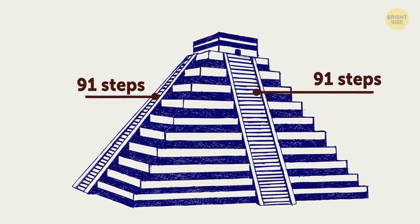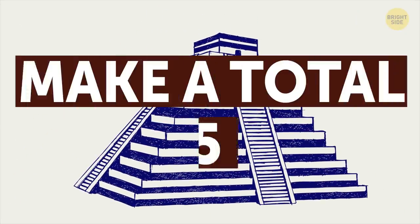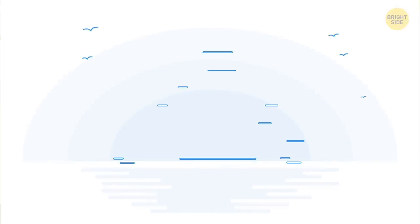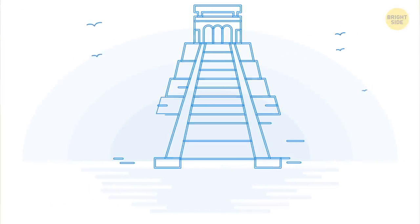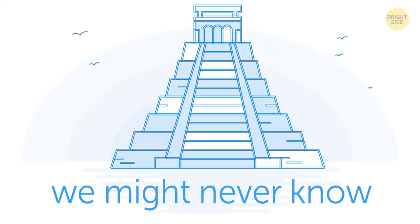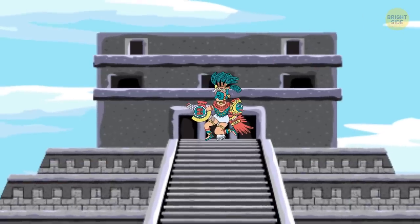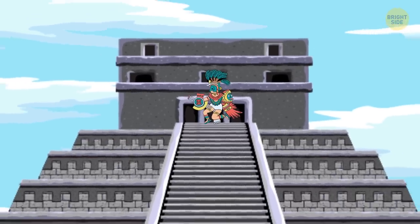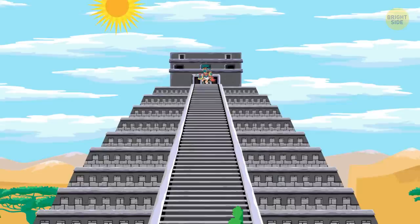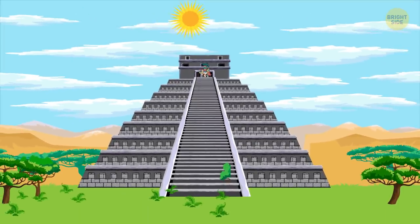When combined with the topmost temple platform, they make a total of 365 steps — the same as the number of days in a year. Whether that was by design or is just a lucky coincidence, we might never know. However, what we do know is that all the unimaginable engineering that went into the erection of this monument produces an illusion that seems like magic.